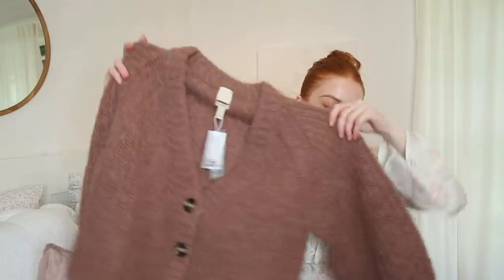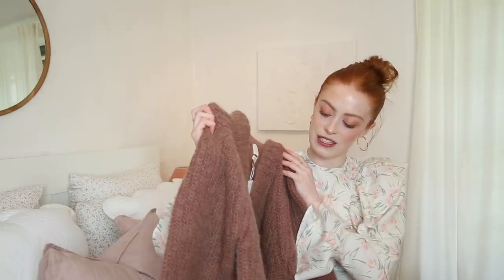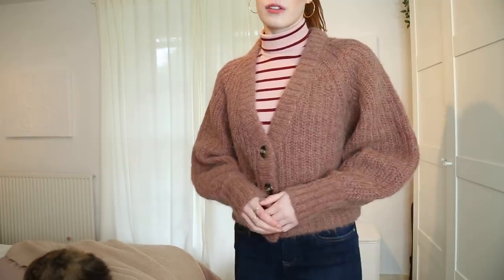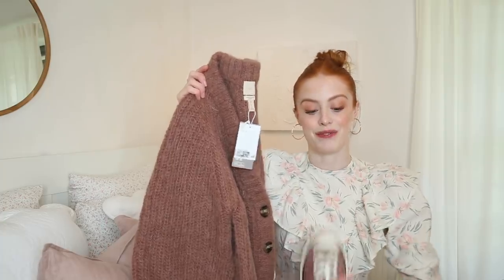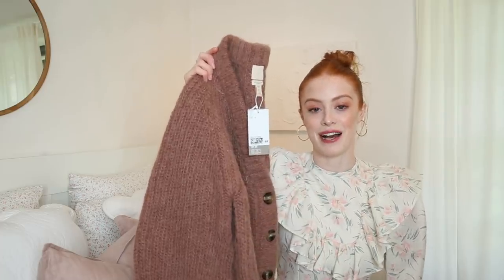Next up, I have a cardigan from H&M. I actually showed this one in my last haul but in a different shade, and they've recently brought it out in this really gorgeous colour — I'd say it's like a dark dusky pink. Again, it's in their wool alpaca blend, which I am obsessed with. I picked this one up in the small. I was kind of hoping when it arrived I wasn't going to like it, but then I saw it next to my new Converse — I just can't resist a good matchy-matchy knitwear and shoe.